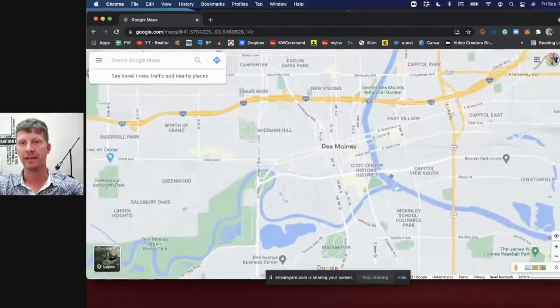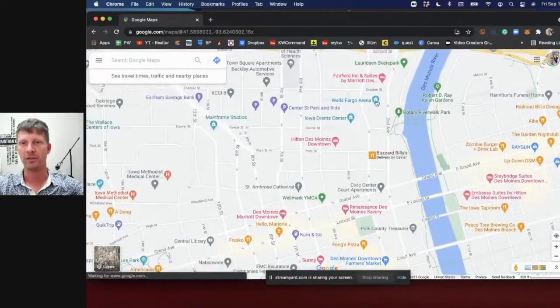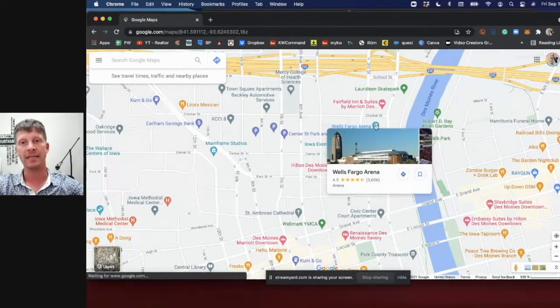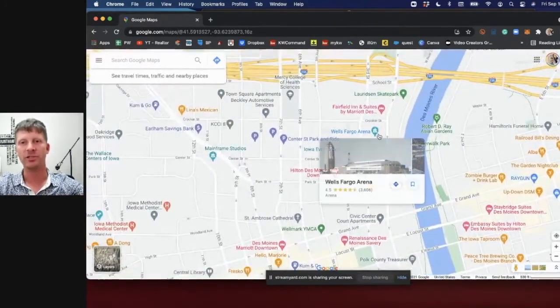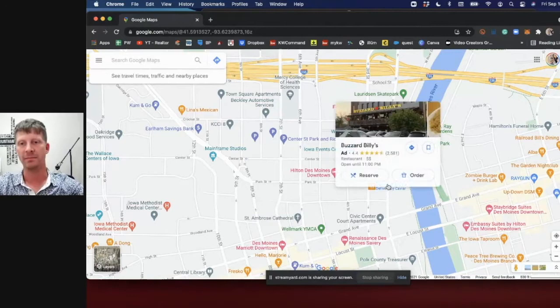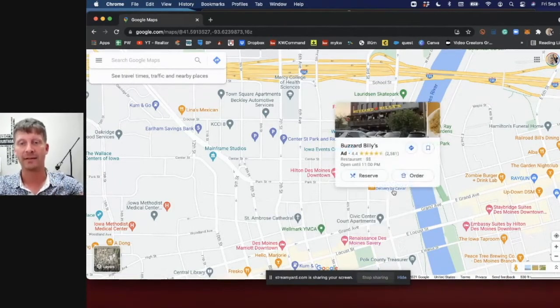Speaking of concert venues, the Wells Fargo Arena is right here in the city — right off I-235 at 2nd or 3rd Avenue — and it hosts the biggest concerts in Des Moines. It's a very large arena where the Iowa Wild hockey team plays. One interesting thing about that area is there aren't many restaurants nearby. The only one within walking distance is Buzzard Billy's, which is good, but it'll be packed before any event.